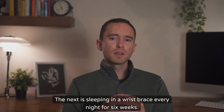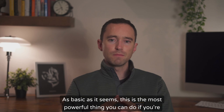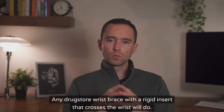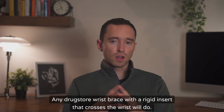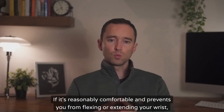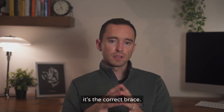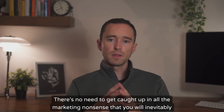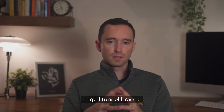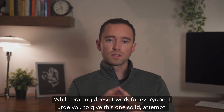Next is sleeping in a wrist brace every night for six weeks. As basic as it seems, this is the most powerful thing you can do if you're experiencing carpal tunnel symptoms. Any drugstore wrist brace with a rigid insert that crosses the wrist will do. Compression or neoprene sleeves will not work. If it's reasonably comfortable and prevents you from flexing or extending your wrist, it's the correct brace. There's no need to get caught up in all the marketing nonsense that you will inevitably encounter around carpal tunnel braces. While bracing doesn't work for everyone, I urge you to give this one solid, committed attempt.